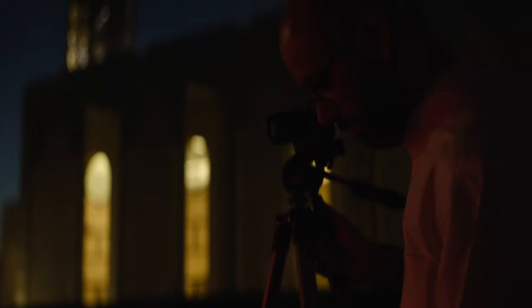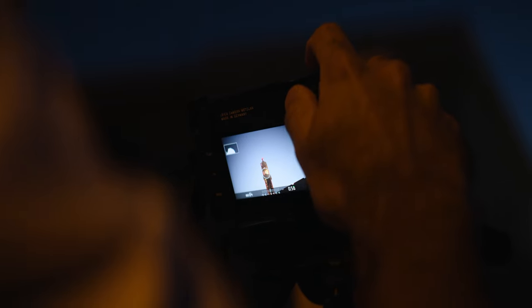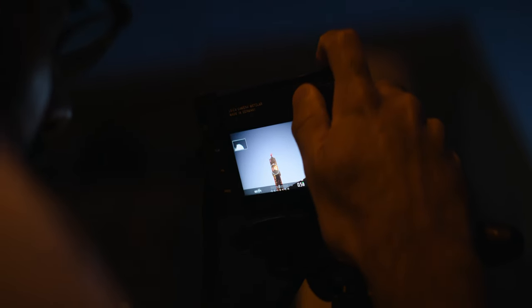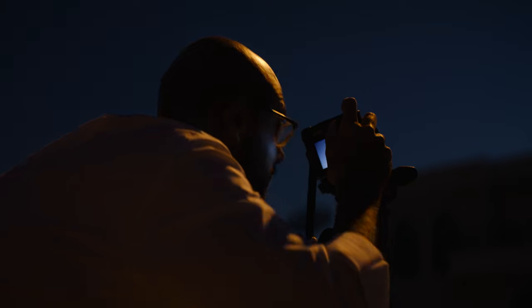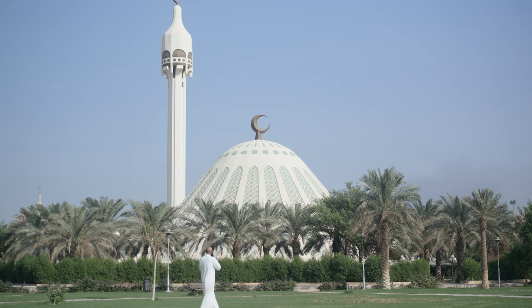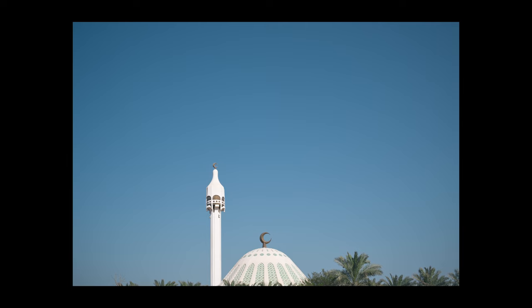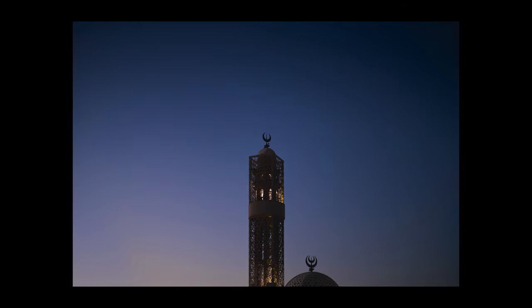I decided to create a series called The Call of Minarets. The minaret is an important part of Muslim architecture. It was an opportunity to test the Leica M11's wide ISO range and advanced metering features. I decided to travel around Kuwait and capture the minarets during the call of prayer, enabling me to capture the beauty and designs of these minarets from sunrise right until sunset and into the evening.